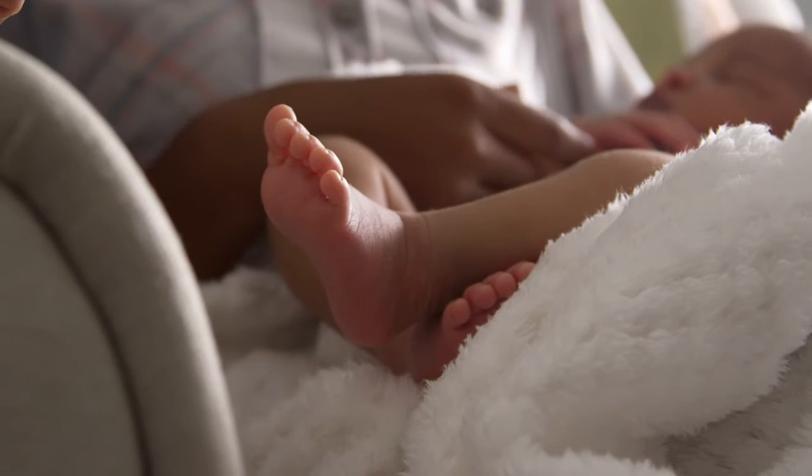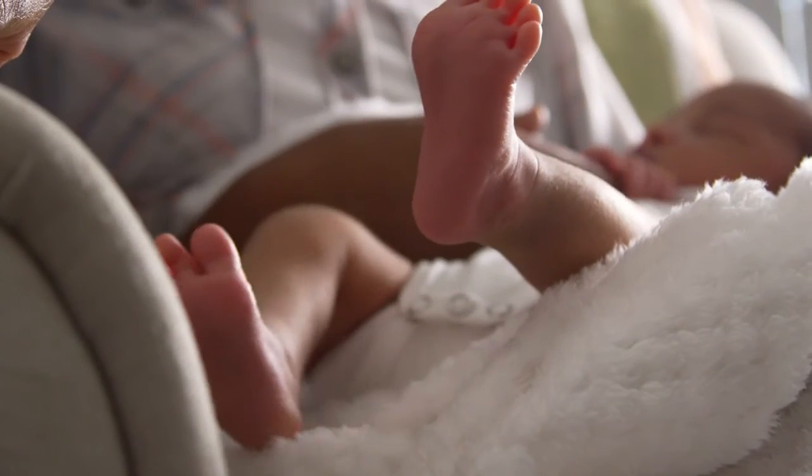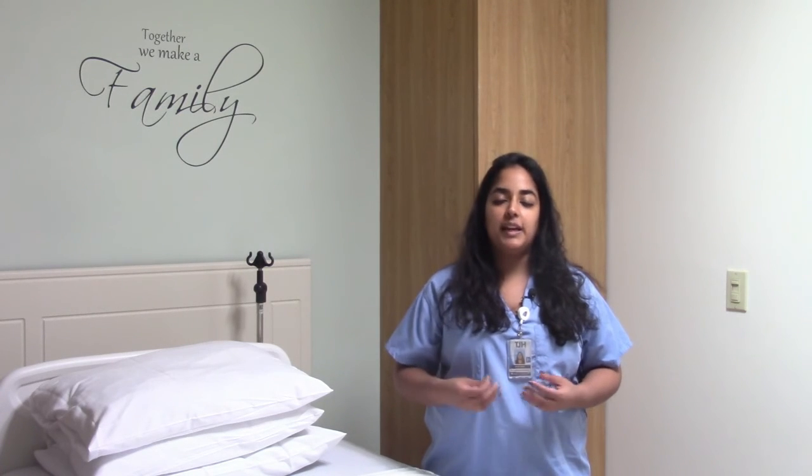And if you have had a baby who has been severely affected by the GBS infection, then please let your physicians know so we can test you accordingly.